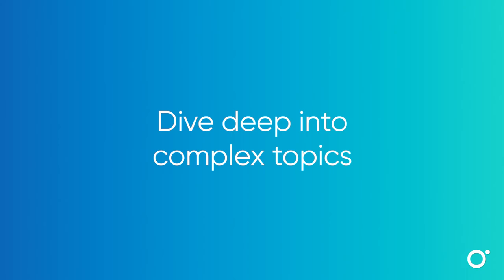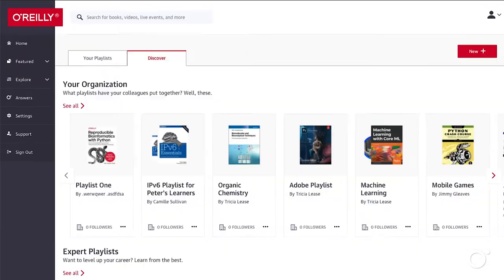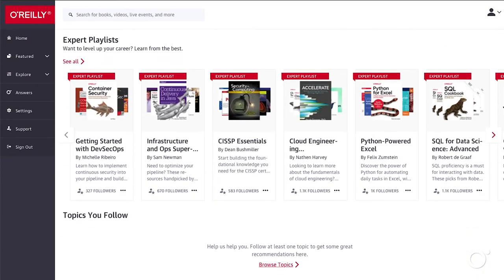If you're looking to learn an entirely new technology, it's important to be able to take a deep dive into it. Expert playlists are hand-picked collections of high-value content on today's hottest topics, selected by some of the brightest minds in the industry.